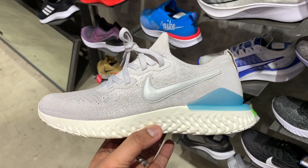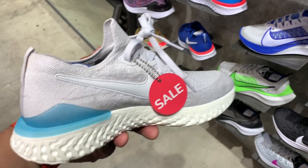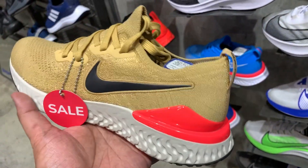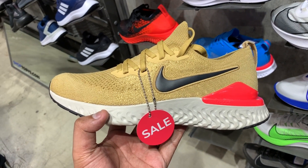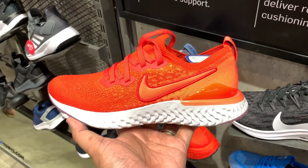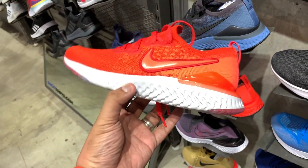Next up, more React sneakers — we have the Epic React Flyknit 2, the latest Epic React Flyknit which came out earlier this year. All colorways are selling for 4,587 pesos, down from the original price of 7,645. We have it in white and blue with a pop of blue at the heel cage, one in brown and orange, and then one in bright red and orange. That last red and orange one should definitely turn heads — it will get you a lot of attention whether you are running or using them for athleisure.